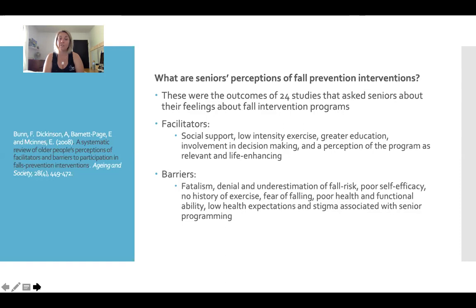Some barriers to seniors participating in fall prevention interventions include fatalism — people have the attitude that if I fall, I fall, whatever happens happens. People may deny or underestimate their risk of falling, or say they've been an athlete all their life and are perfectly fine. Unfortunately, that sometimes translates into risky behavior and injury. Some people have poor self-efficacy — they think that no matter what they do, it's not going to actually help, so they don't bother. They may have never exercised and don't know the benefits. They might be fearful of falling, have poor health and low functional ability, which are barriers to any exercise participation.